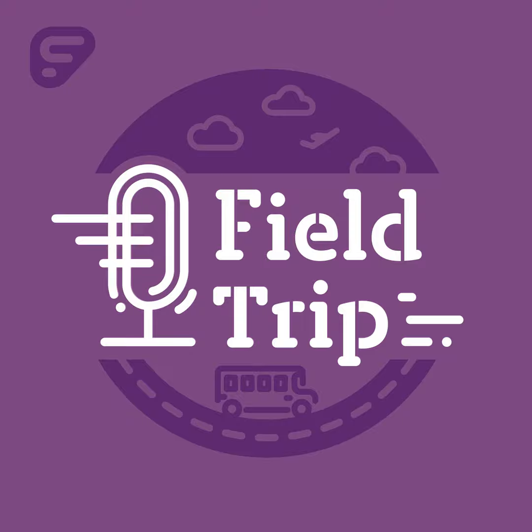So, Anna Maria, welcome to Field Trip. Hi, I'm so excited to be here with you today. Well, I'm glad you're here too.